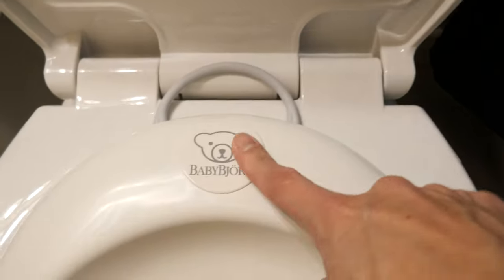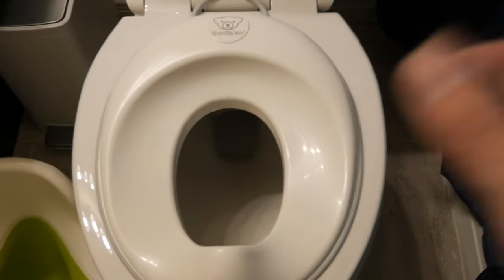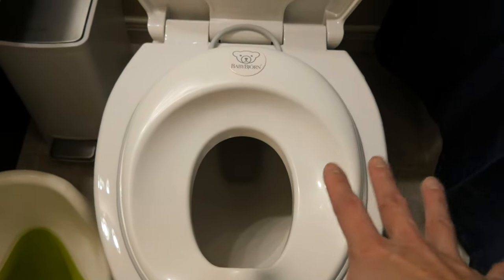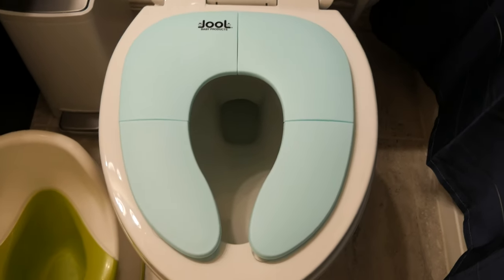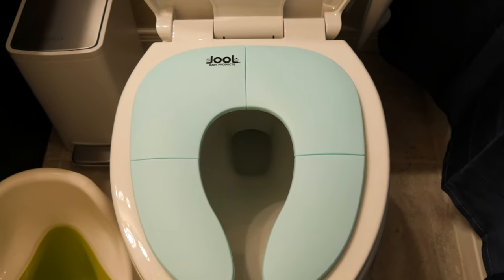This Baby Björn one is not one of the cheaper options, but it is very stable. My son seems to prefer this one whenever he goes number two, though I'm not quite sure why. There are also optional hooks you can buy separately to hang it up, which is nice because otherwise you'd have to prop it up behind your toilet. Another option is this portable seat cover by Joél, which is meant to be taken with you when you're going out so your child can still feel safe using public restrooms.